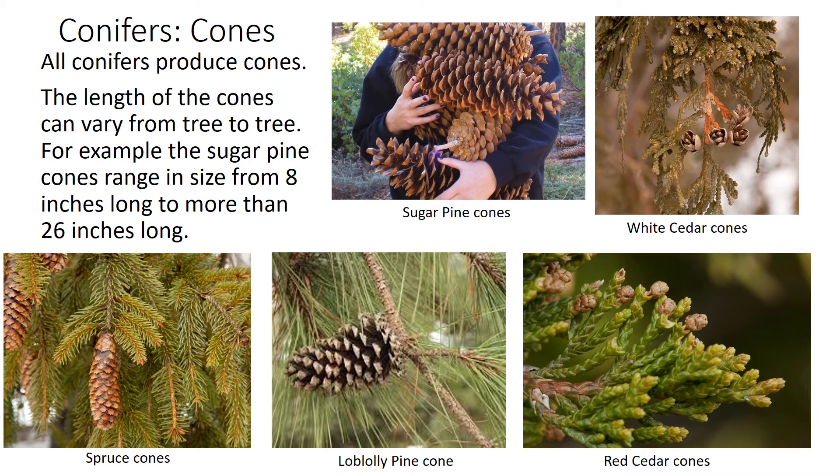Conifers — cones. All conifers produce cones. The length of the cone can vary from tree to tree. For example, the sugar pine cones range in size from eight inches long to more than 26 inches long.